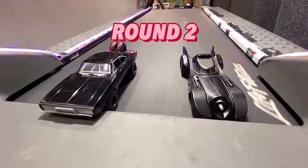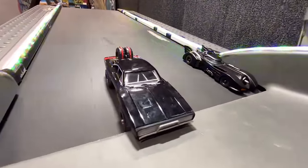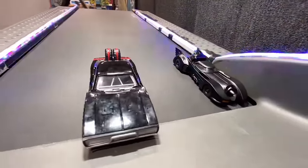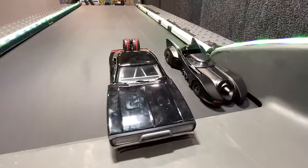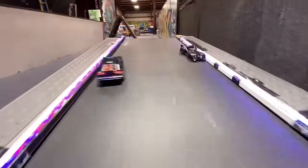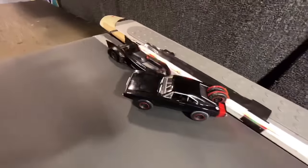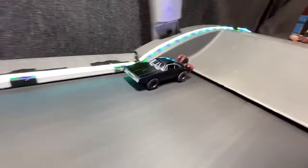Round two, match one — Batman and Dom Toretto. Batman going for that corner again. Dom chilling in the middle. Batman struggling a little bit here, and he catches himself. Little wobbling. Dom spins out. Going crooked. Dom wins going backwards — unbelievable.